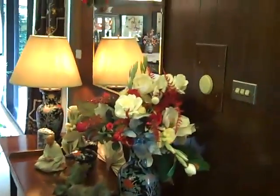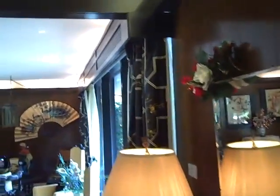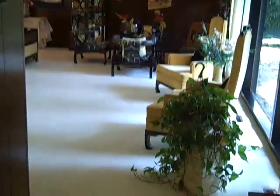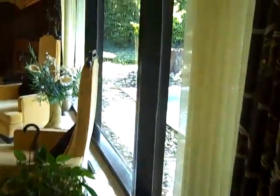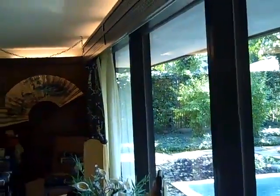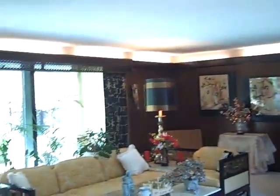Visit www.bartsellshomes.com and of course call me directly with any questions at 219-531-1111. Now getting into the formal living area — this room is enormous. Take a look through here from side to side.